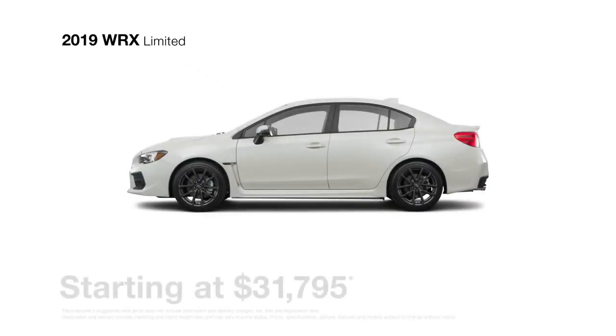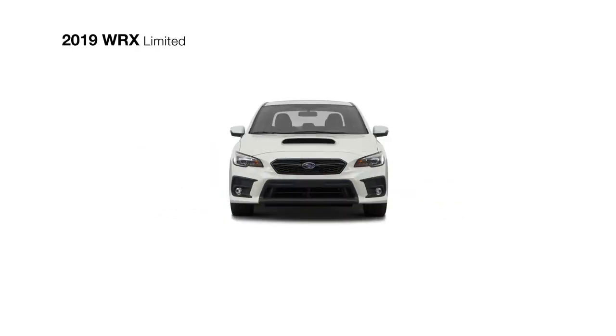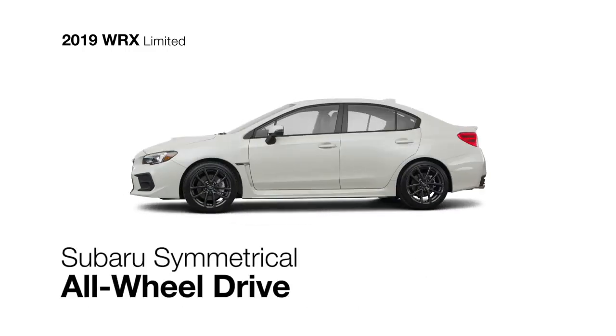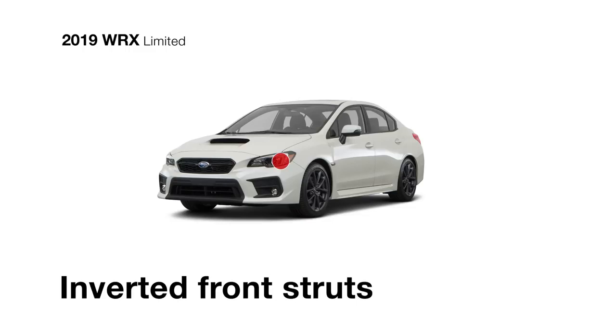The Subaru WRX Limited packs this rally-inspired sports car with every privilege, including everything from the premium model. It delivers the power of the 268-horsepower direct-injection turbocharged 4-cylinder Subaru Boxer engine, the traction of Subaru symmetrical all-wheel drive, and the choice of a 6-speed manual transmission or an optional sport-lineartronic transmission featuring paddle shifters with 6- and 8-speed manual modes and impressive handling agility thanks to inverted front struts.